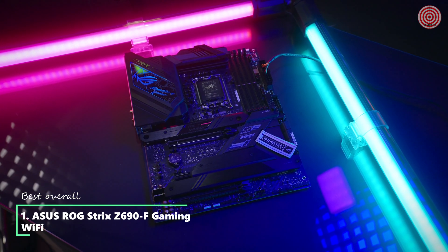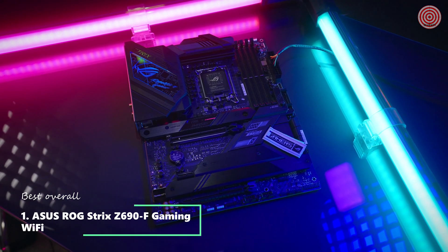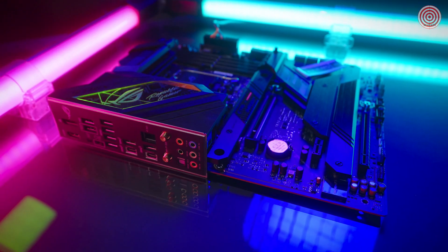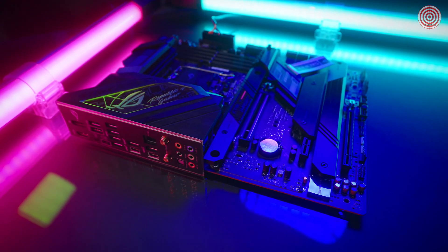The ROG Strix Z690F Gaming Wi-Fi introduces compatibility with Intel's latest 12th generation LGA 1700 Alder Lake CPU. It is Windows 11 compatible out of the box and it looks absolutely fantastic.